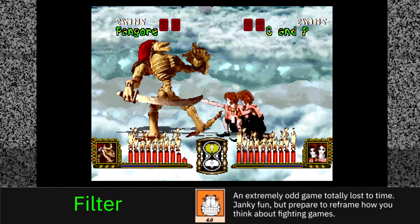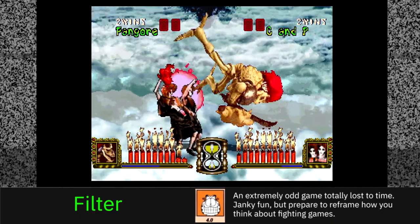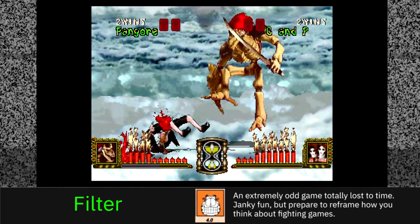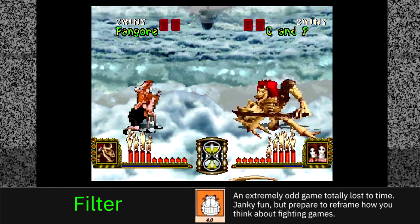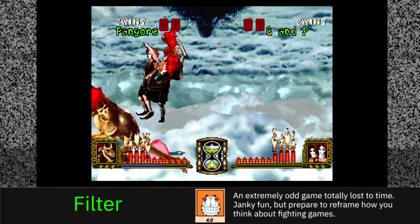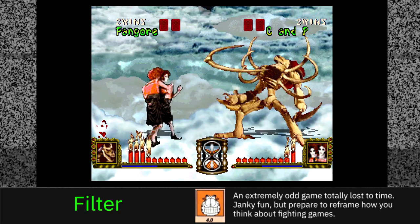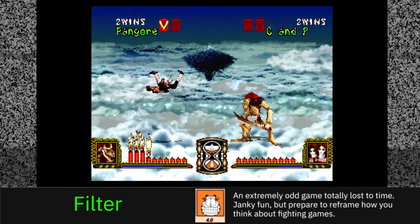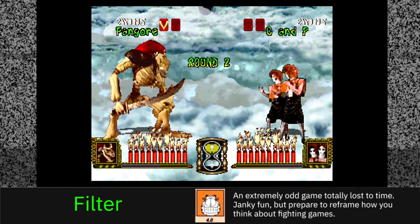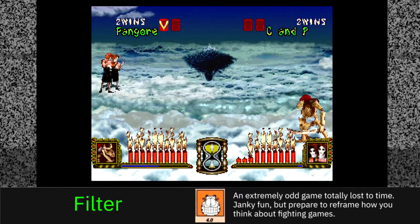Filter's verdict: he agrees it's of its time but a standalone entry compared to other Mortal Kombat clones like Primal Rage or Kasumi Ninja. It strikes out on its own — accessible yet singular. You can mash A to do combos, the move list is short enough to memorize, and you can fire it up and have a great time. He recommends it, but advises newcomers to prepare for some jank and not to bring preconceptions about how fighting games should work.